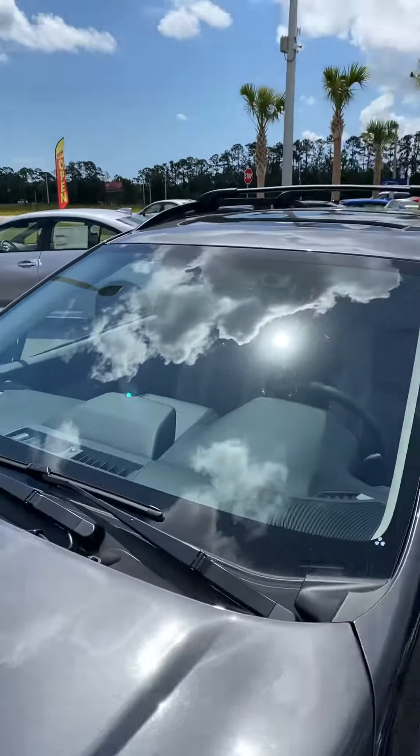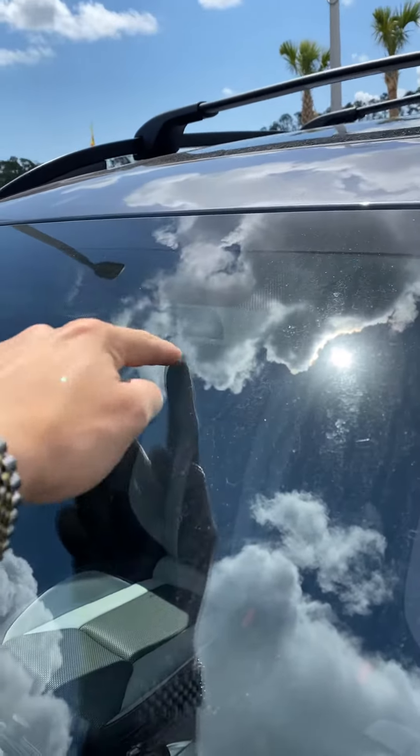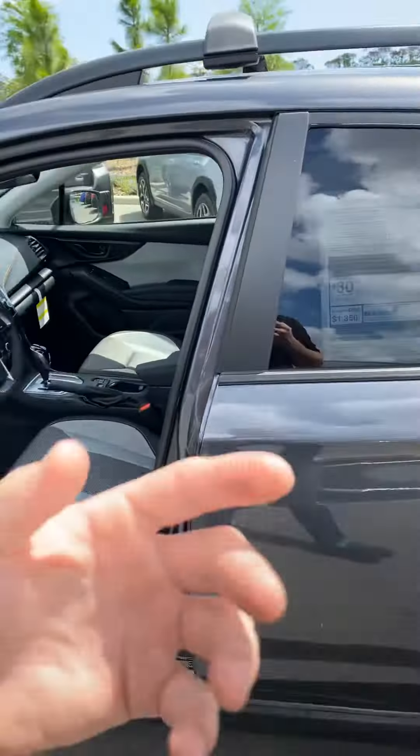This vehicle does come equipped with what's called EyeSight. There are two cameras attached to your windshield here and here, which entail pre-collision braking, adaptive cruise control, and lane keep assistance.